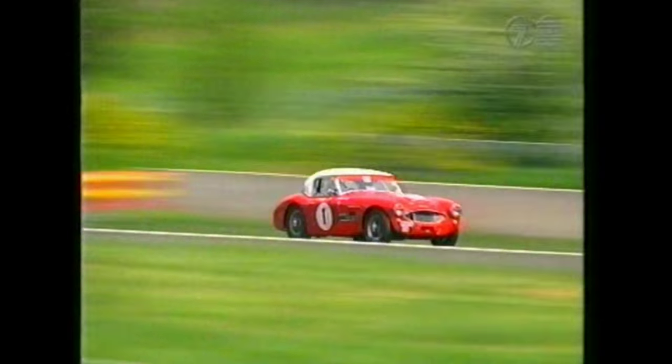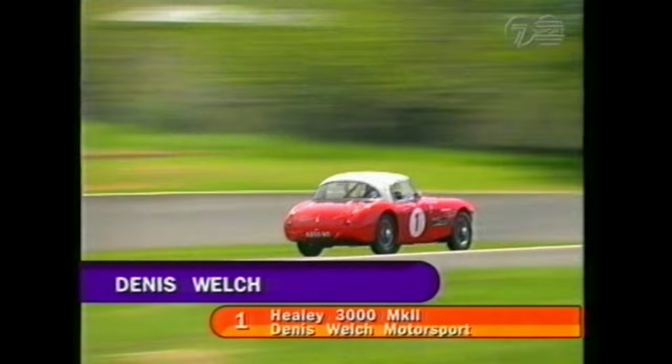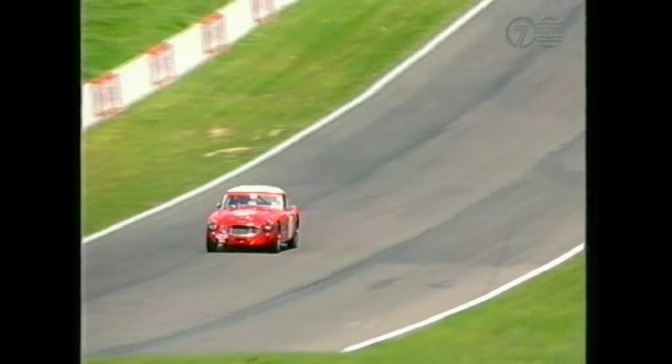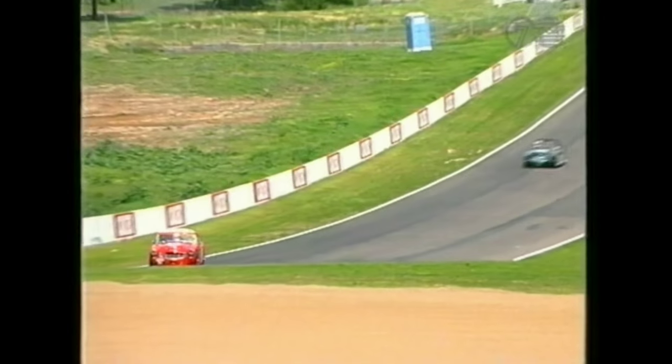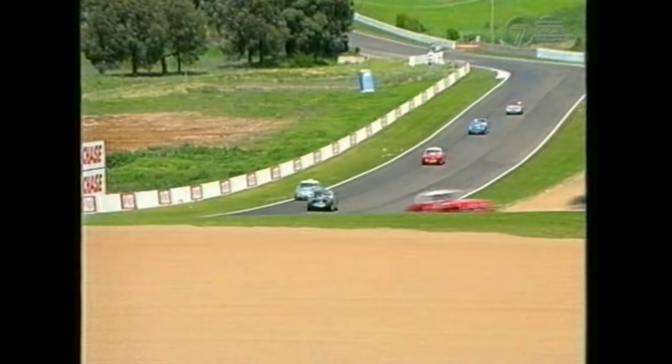The big Healeys do have fairly special handling characteristics. When you turn them into the corner they seem to want to go straight, and the moment you get the front to bite they want to swap ends on you. They were first introduced with only a four-cylinder engine, lovingly known as the 100/4, then about five years later went to the 100/6, and then ultimately to the three-litre version which was very popular in America.